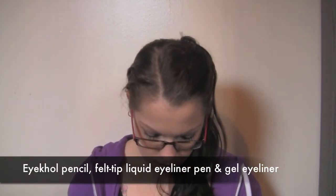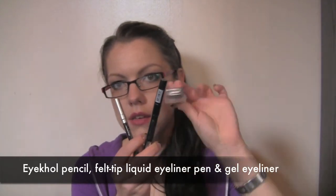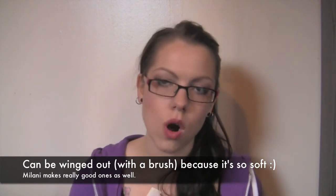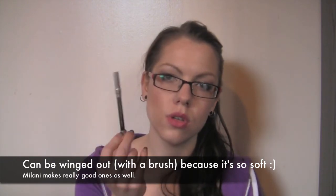When it comes to eyeliners, I have three variations. I have the Urban Decay 24/7 Glide-On Pencil in Zero, which is a pencil but is very, very soft. If you were to pick just one type of eyeliner, I would actually prefer this one.